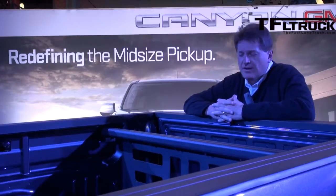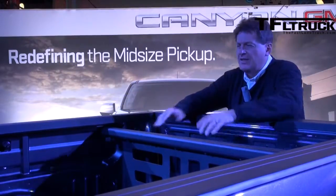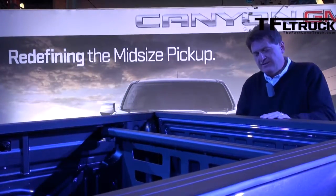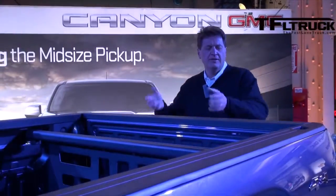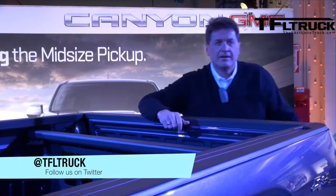Mid-sized trucks like the new Canyon are often used as lifestyle vehicles — people put their boats, mountain bikes, and even hay for their horses in here. The GMC Canyon has a lot of flexibility built in. It has a 6.2-foot bed, a soft-opening and easy-closing tailgate, and best of all, it'll be available later this year. We were lucky enough to get a sneak peek, and they will unveil it later today. This is Roman reporting for the Fastlane Truck. Thanks for watching, and see you next time.